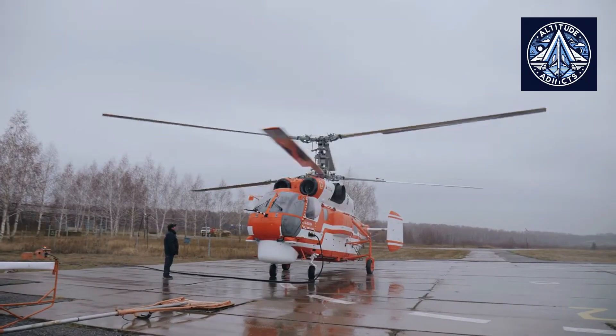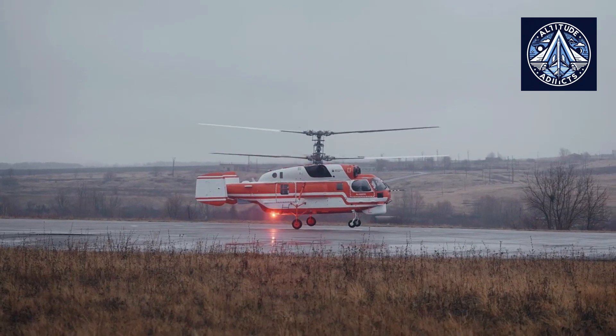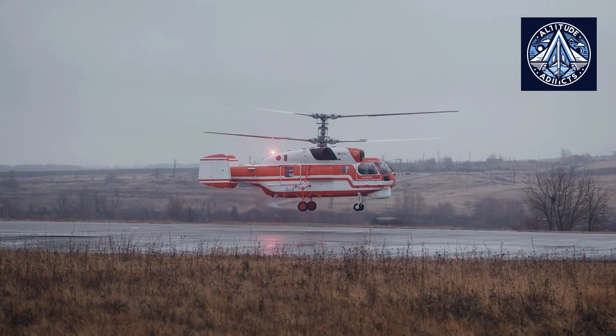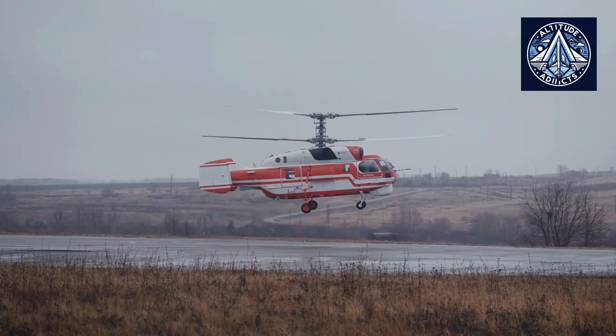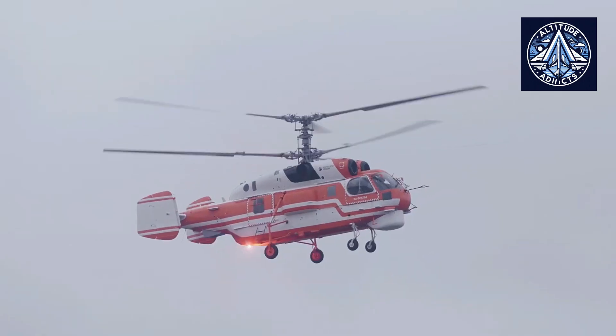On September 13, the holding company Russian Helicopters raised the first serial model of the upgraded KA-32A-11M chopper into the air. The press service from Rostec said the helicopter executed a control hover and a set of maneuvers during the flight.